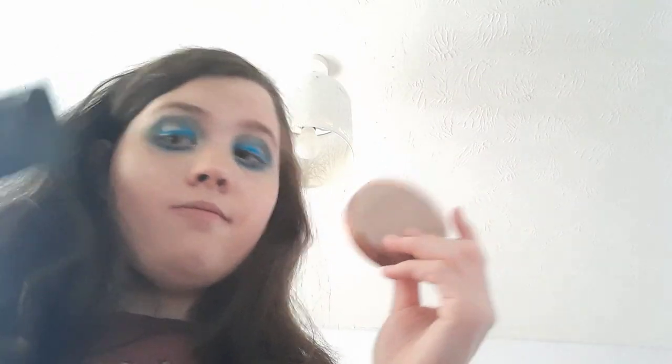My favorite bronzer is the Rimmel Natural Bronzer — I would say get this bronzer. It's so nice; it just gives a bronze without making me look dirty like some do. I'm going for a bronze that makes me look like I've been on holiday, and I would go for this over the Makeup Revolution one any day. It's very natural. I'm in shade 002 Sun Bronze but I might go a shade up.